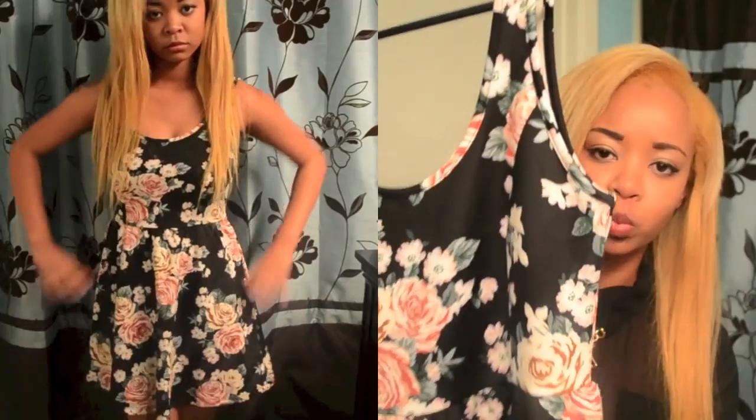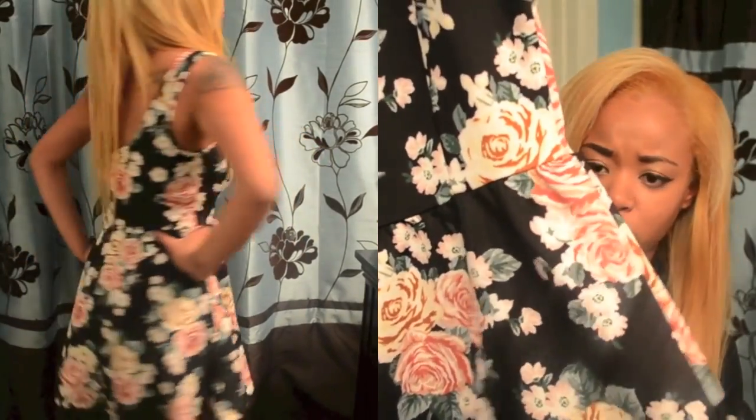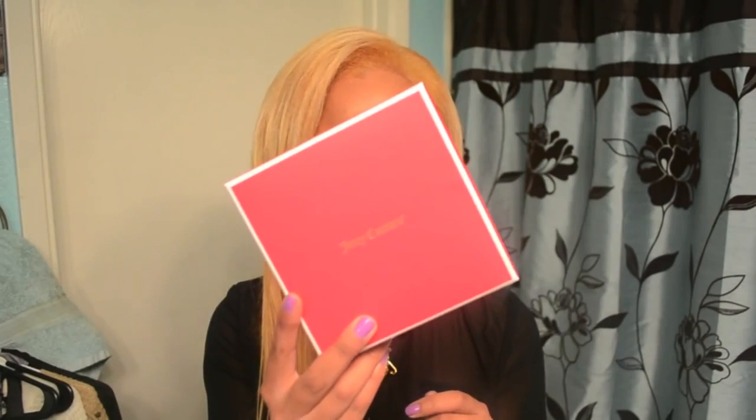Then I picked up this cute floral dress, also from Forever 21. The fabric is really sleek, stretchy, and comfortable. I feel like this will be perfect even in winter — I can just throw on some leggings and a cardigan and I'll be good to go.